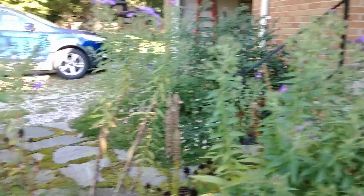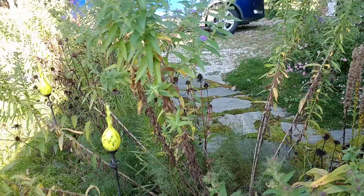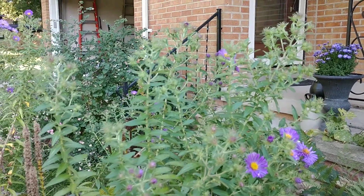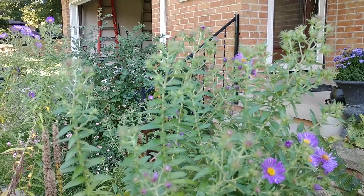I'll probably be dividing it next year. Earlier in the spring in June I actually cut this back. When they got to be about three feet I cut them back to about one foot, but as you can see these things are very vigorous growers, especially in average garden soil — they're going to thrive. So feel free to pinch them back to get a bushier plant. I'll probably cut them back maybe twice next year.